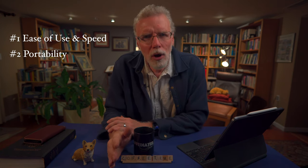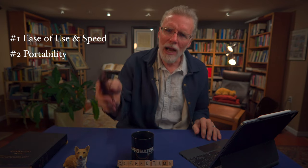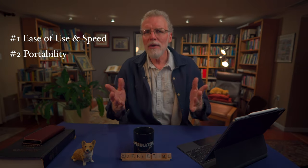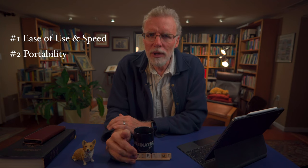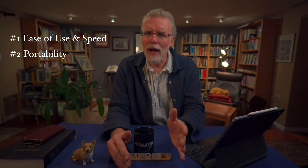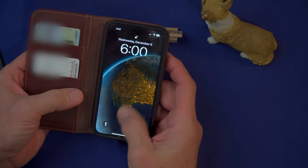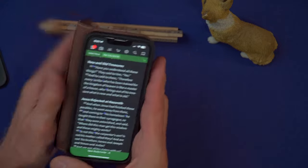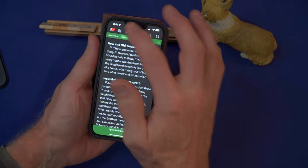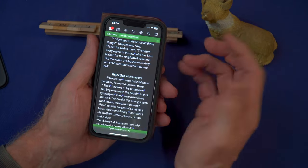Portability — we all know about this but don't think about it enough. Accordance, Logos, and Olive Tree all run on desktops, laptops, tablets, and smartphones. This means you have a library in your hands at all times. I've had the opportunity to teach around the world, and the ability to bring an extensive biblical and theological library on my tablet is invaluable. While listening to a sermon or someone teach, you can sit in the pew and look up the passage, quickly see how it's translated in different versions, see if the point they're making about a word is accurate, or just go down a rabbit hole or two.